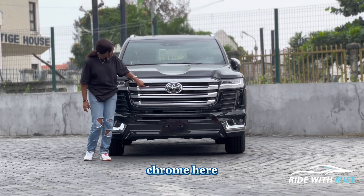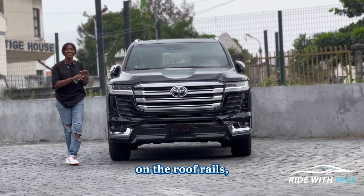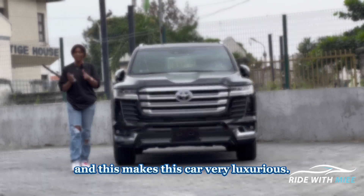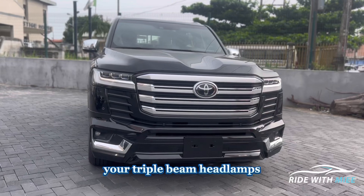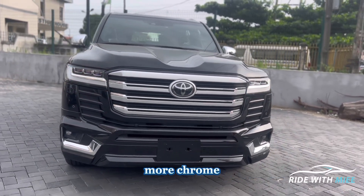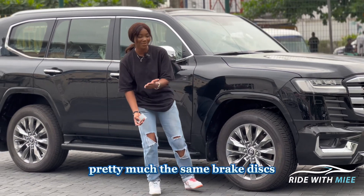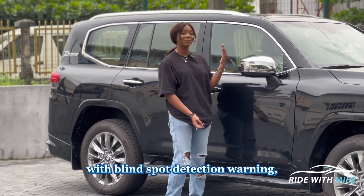You get a very prominent bigger grille with lots of chrome finish — chrome here, chrome everywhere: on the window sills, on the roof rails, every single place — which makes the car very luxurious. For the headlamps, you get side indicators which are LEDs, triple beam headlamps which are also LEDs, fog lamps, more chrome, and it's just very beautiful. The tech in this is great, and on the side you get 20-inch rims.